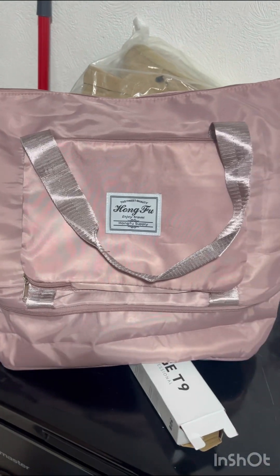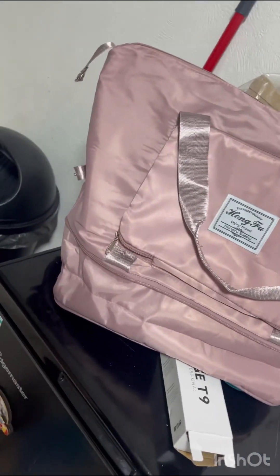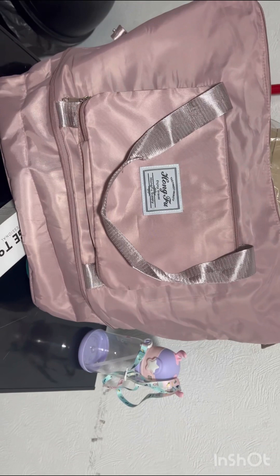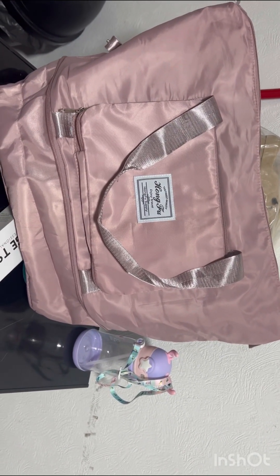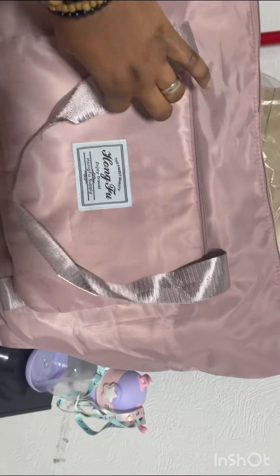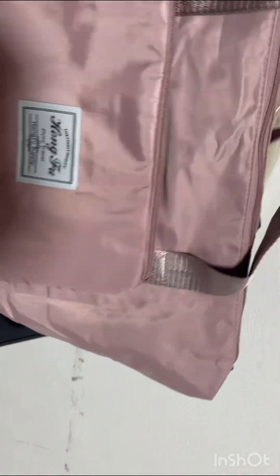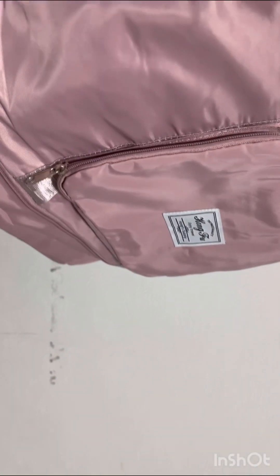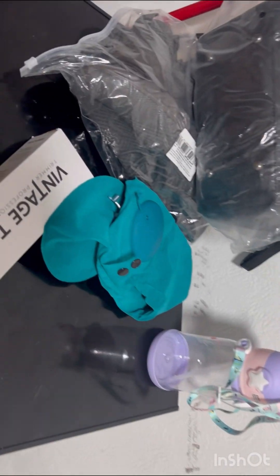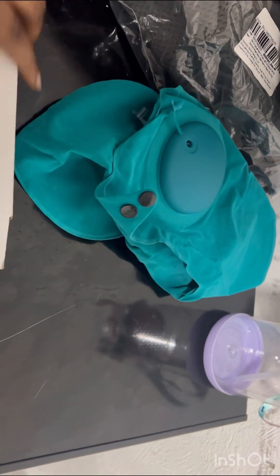Then I got this beautiful bag — I love it so much because it is high quality. I got this bag for three pounds 26. It's so nice and big — it could even work as a getaway bag.